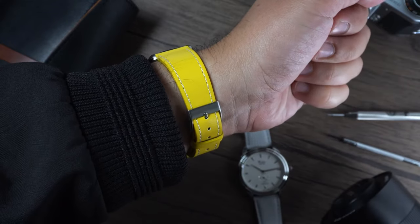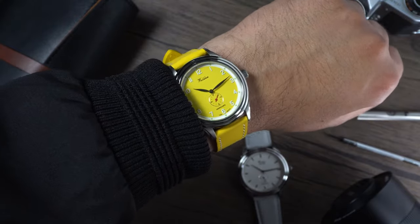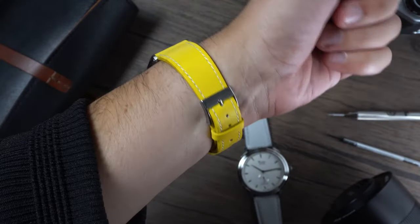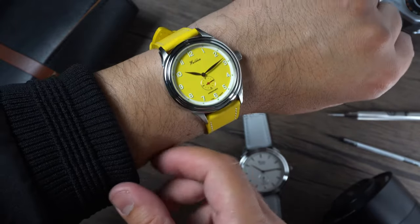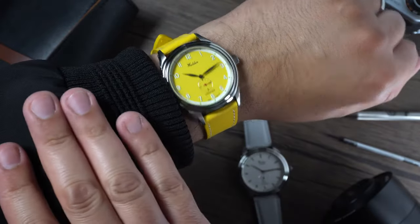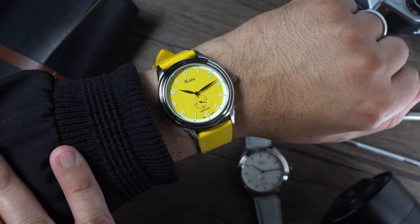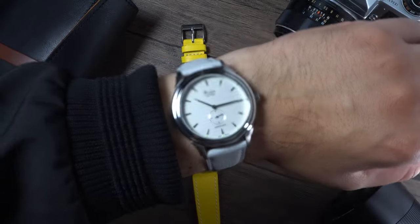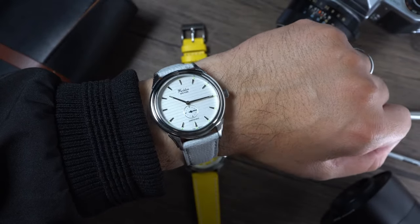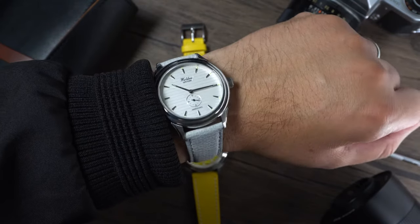The straps that these watches come with are fantastic. They're made with genuine leather and feature a stainless steel buckle. Now, the silver dial one came with a quick release system, but the Canary Yellow did not. I do love when companies use quick release systems in their straps as it minimizes the chances of scratching the case with the tool — and that pretty much happened to me when I was changing the strap of the Canary Yellow watch. However, the straps are very comfortable and well constructed.